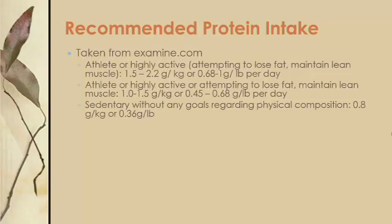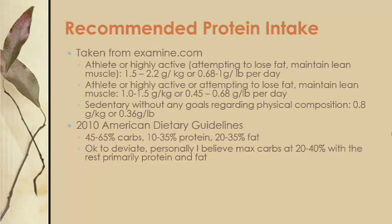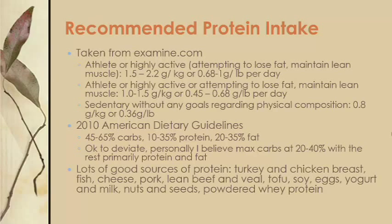You may also wonder what percentage of your diet should be protein-based. The 2010 American Dietary Guidelines recommend an adult diet consisting of 45% to 65% carbs, 10% to 35% protein, and 20% to 35% fat. That's not etched in stone — I'd suggest not letting carbs make up more than 40% of your total daily calories, with protein and fat making up the other 60% to 80%, scaled based on the recommendations above.